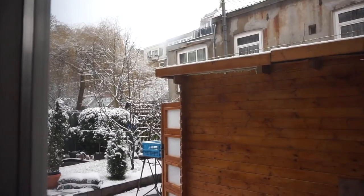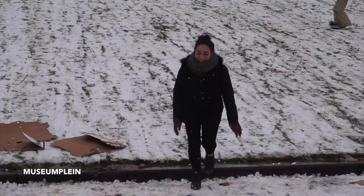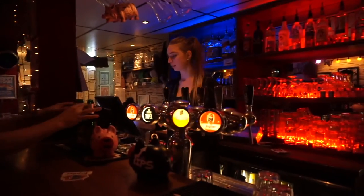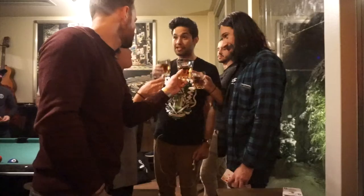Hey guys, I just woke up and you will never believe what it looks like outside — more snow! I had a whole day planned but it snowed really heavily. I've got a friend coming from the hostel and we're hoping to make a snowman. The snow day continued — we had snowball fights, made snowmen, and now I'm a very very wet Katie. I just got back to my room at Flying Pig Uptown — it's really warm and cosy in here. Good night!